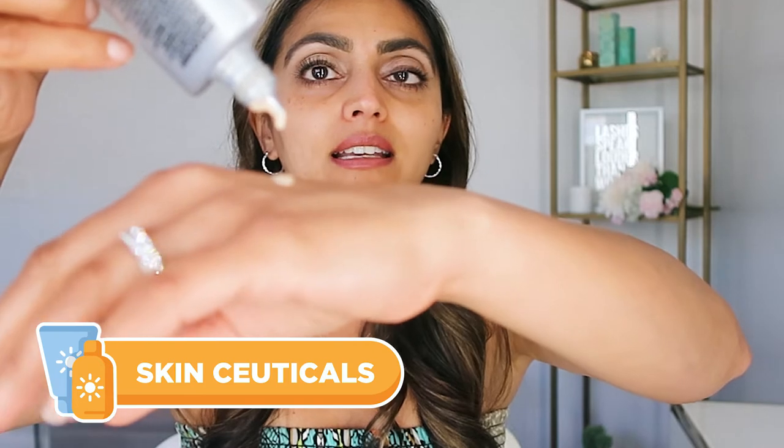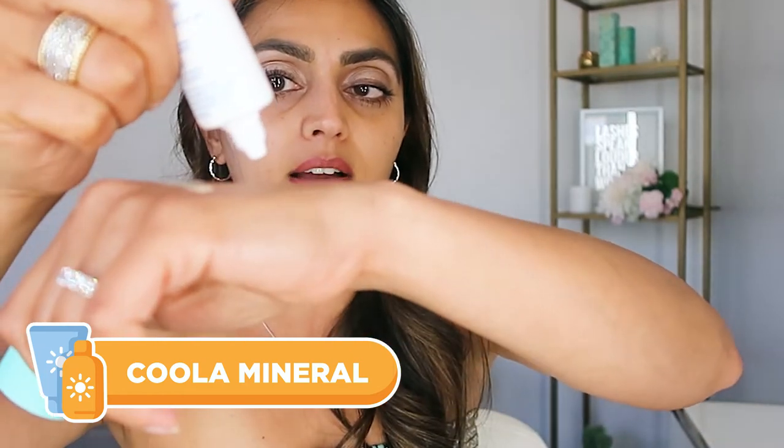I'm going to use the swatch method — what makeup artists use when testing foundation. The SkinCeuticals is very liquidy, a light beige color. I'll swatch it on the side of my face. Next is the Coola — more of a cream texture. I'll add some light so you can see it. For those with brown skin wondering whether a product will leave a white cast, you can really see the difference here.